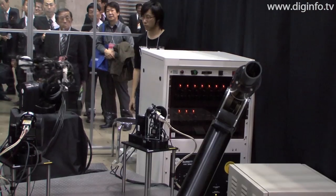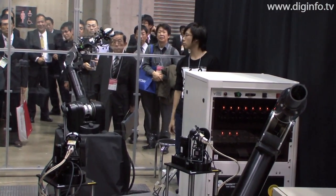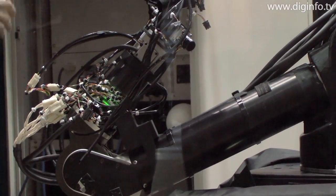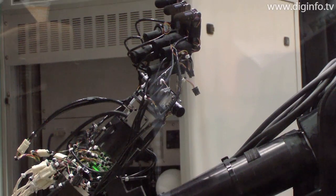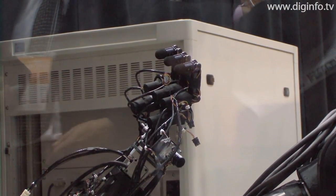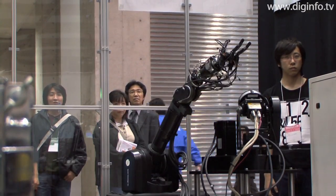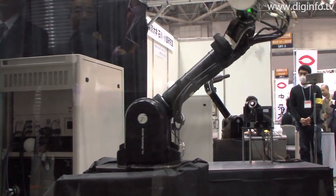The throwing robot's arm is a lightweight, high-speed robot arm. Attached to the arm is a high-speed hand, which can open and close through 180 degrees in only one-hundredth of a second. The robot uses three fingers to transmit energy to the ball smoothly. This enables it to throw like a human, so it can throw very fast.